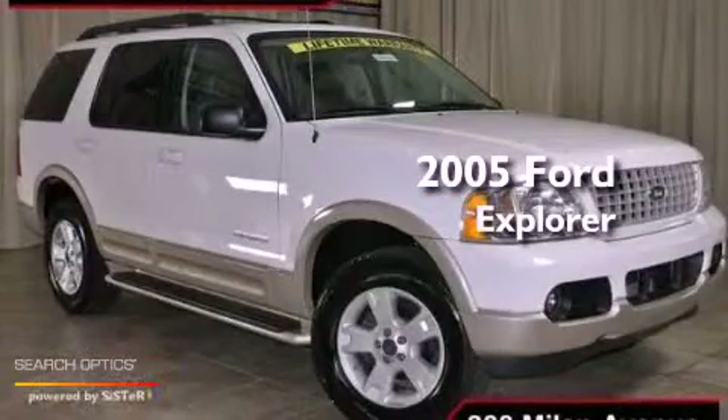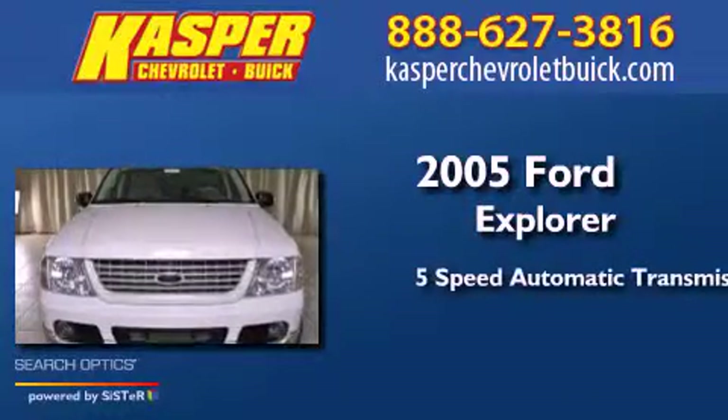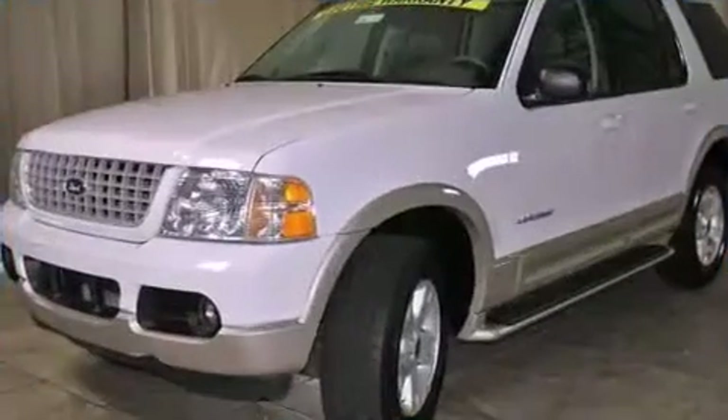This is a 2005 Ford Explorer. This SUV has a 5-speed automatic transmission, a 4.0-liter V6, and 4-wheel drive.